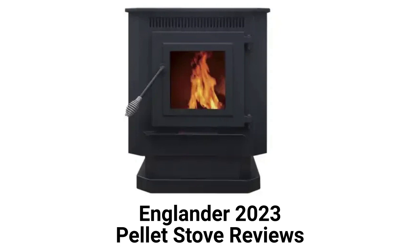The stoves feature automatic ignition with a smart control system and built-in thermostat. They are EPA certified and approved for installation in mobile homes, as well as having a pretty good warranty.